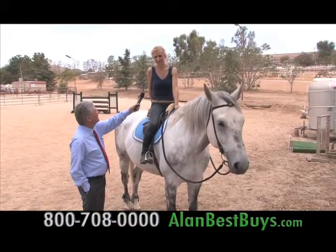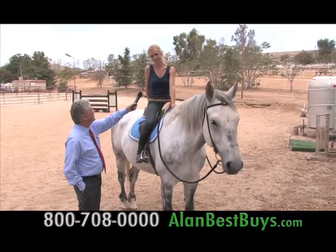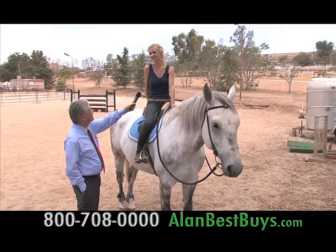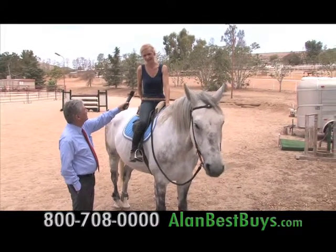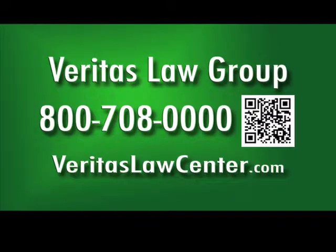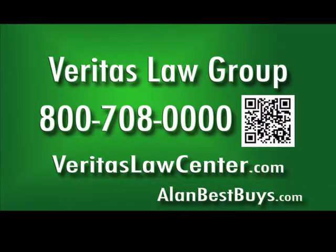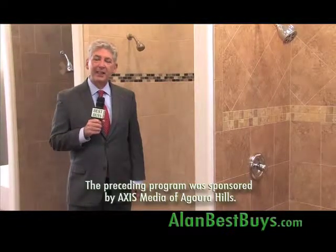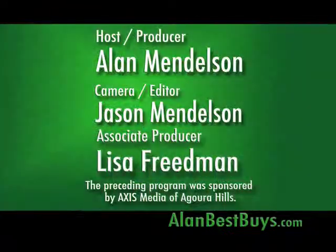I came all the way from Switzerland with three showjumping horses for this project. If this ranch would have been foreclosed, I would be living on the street now with three showjumping horses. Call the Veritas Law Group for a free consultation about your mortgage and your rights as a homeowner: 800-708-0000. Remember our website: alanbestbuys.com. I'm Money Man Alan Mendelsohn — thanks for watching, and good shopping.